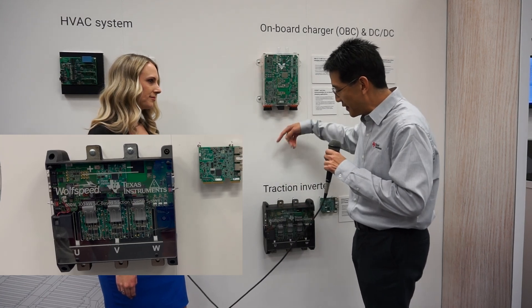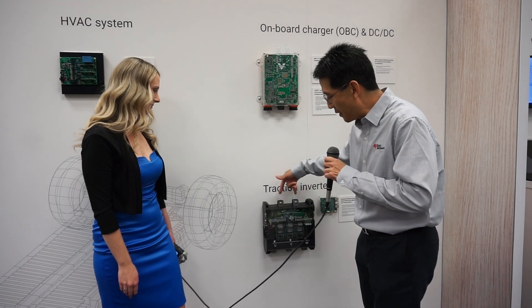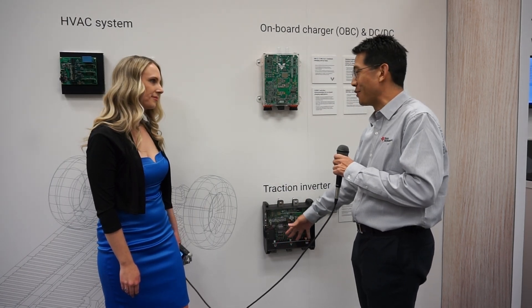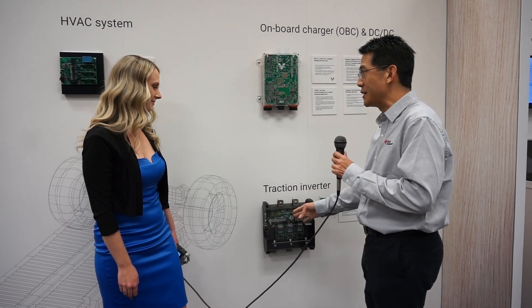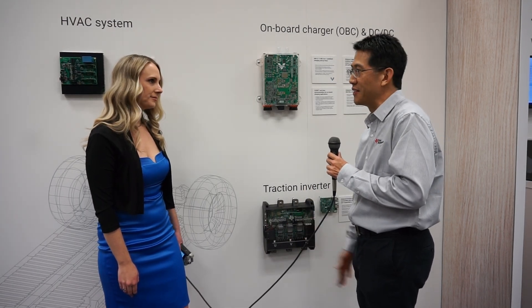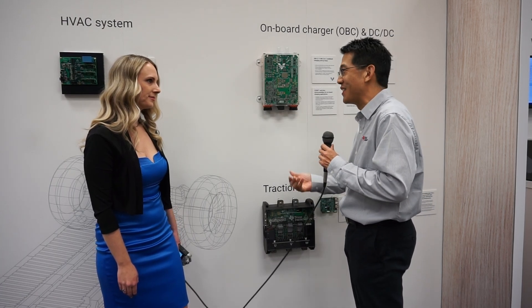Essentially what we take here is an 800-volt bus provided by your OBC or DC to DC converter, and we provide a three-phase AC waveform, which is essentially used to drive an electric motor. We do everything ranging from FOC control to safe drive of the silicon carbide modules to position sensing and everything that you would have in a traction inverter.